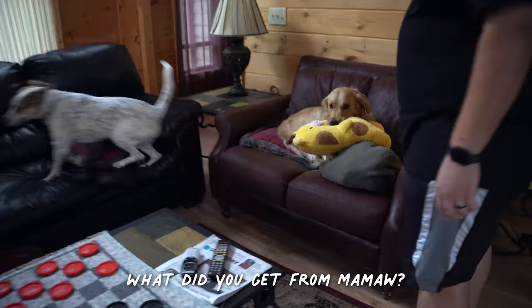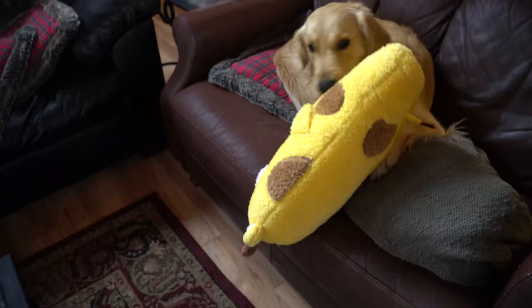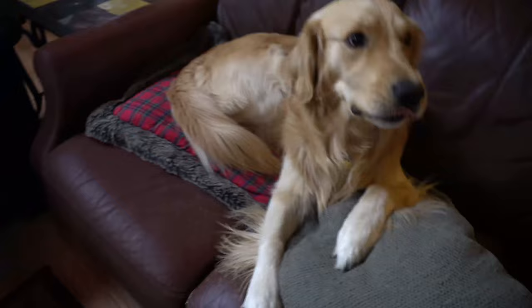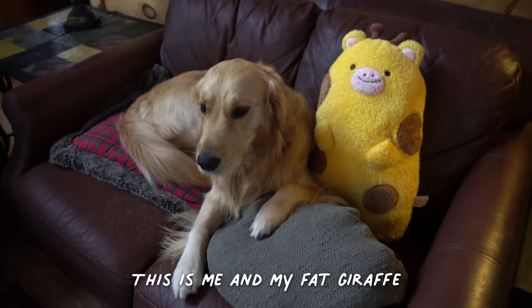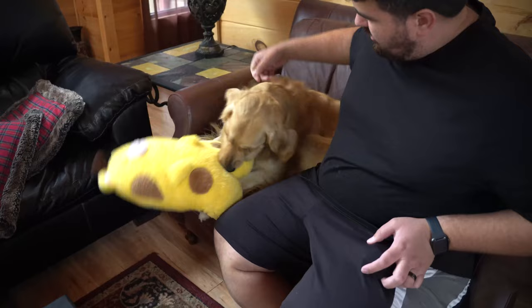Tucker, what did you get from Mama? Is that your fat giraffe? Oh, this is very squishy. Do you like your new toy? Don't you rip it, Tuck. Let's show everybody your new toy. That's like your pillow and toy in one.